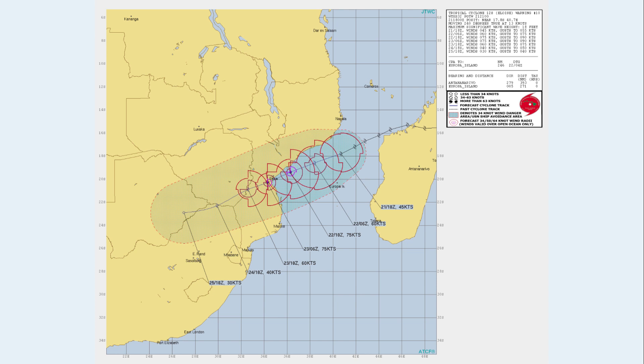Here's the JTWC cone. The storm is expected to peak at 75 knots, which basically means it's going to be peaking with a wind speed of 85 miles per hour — a mid-range Category 1 on the Saffir-Simpson hurricane wind scale. It's going to be hitting Beira around Saturday evening, as shown clearly on this graphic. There is a good chance it will actually peak even stronger than 85 miles per hour between now and landfall.